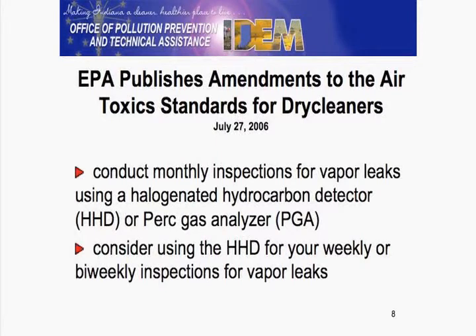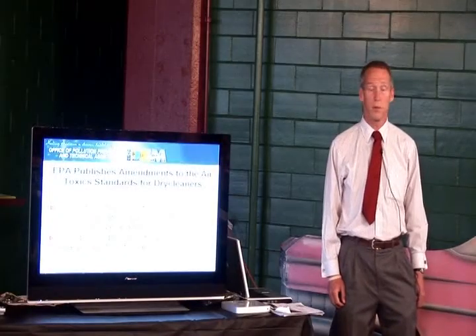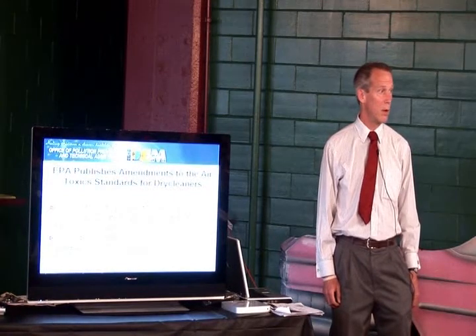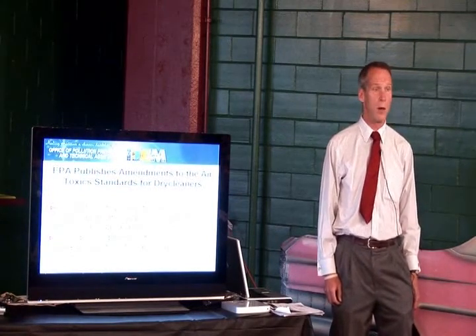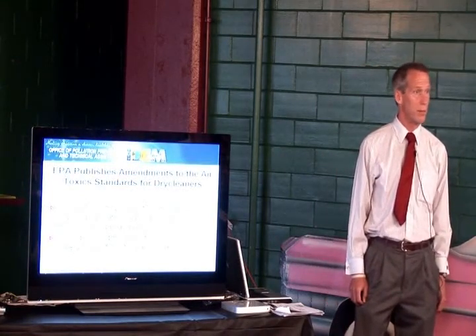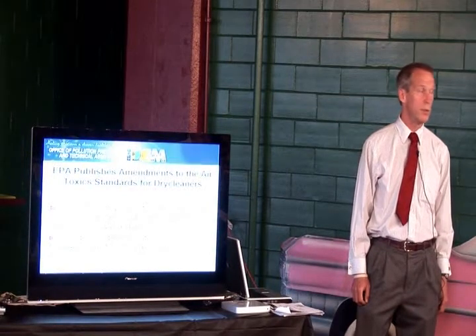A lot of you are here because of the new regulations. The requirements: existing businesses that have a machine installed before December 2005 are required to start using a detector as of July 28th of this year. They're supposed to use that on a monthly basis. There is the option of doing that on a weekly or bi-weekly basis, depending on what your schedule requires — whether you're above 140 or under 140. It probably makes sense if you want to get used to using the detector to perhaps use it all the time, but you do have the option of just monthly.